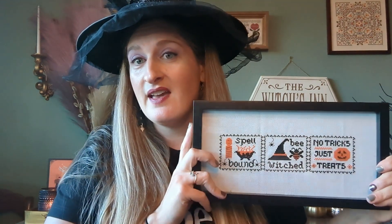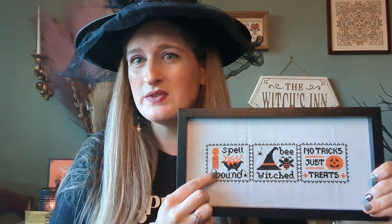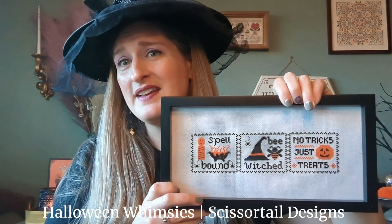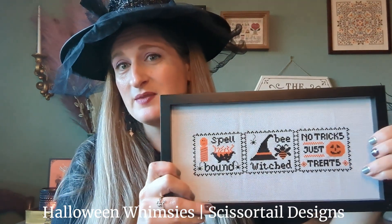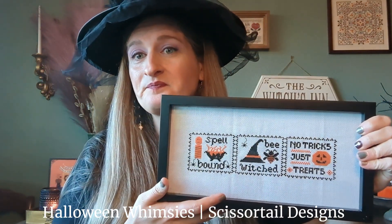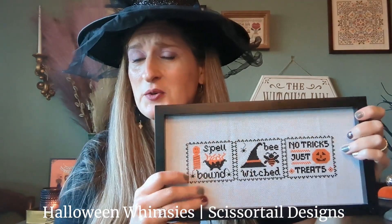So let's get started. The very first thing that I stitched that was Halloween — this is from June of 2020 — is a pattern by Scissortail Designs called Halloween Whimsies. It's these three little pieces. I almost remember the pattern has these stitched as individual pillows, but I stitched them all together. This is one of the very first things I ever fully finished, and you can see I did not iron. It's stitched on 14 count white Aida with all the called-for DMC. Pretty cute. I finished this in June of 2020 — very first Halloween finish.